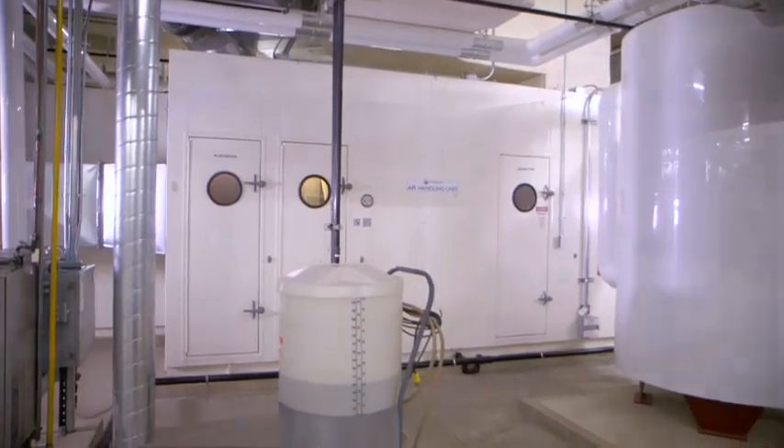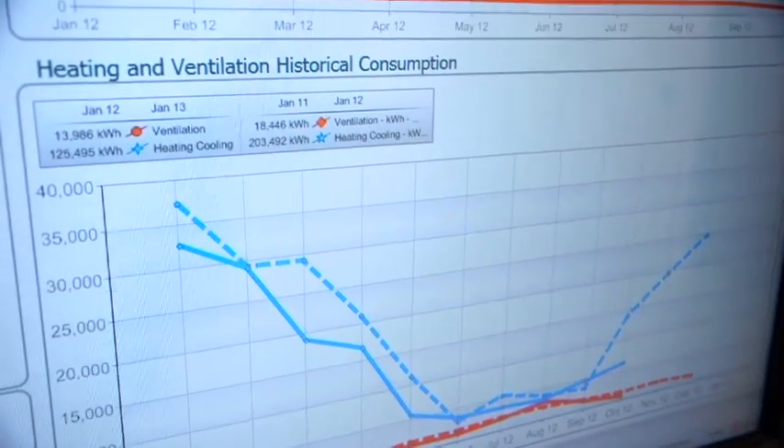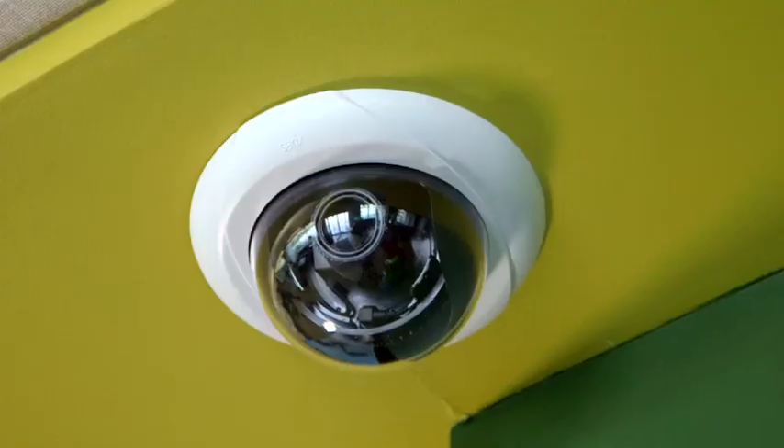What we got from Schneider Electric was really the base building systems. We got HVAC control — building automation that does heating, ventilating and air conditioning — lighting control, security, and the all-important energy management information system and energy metering.